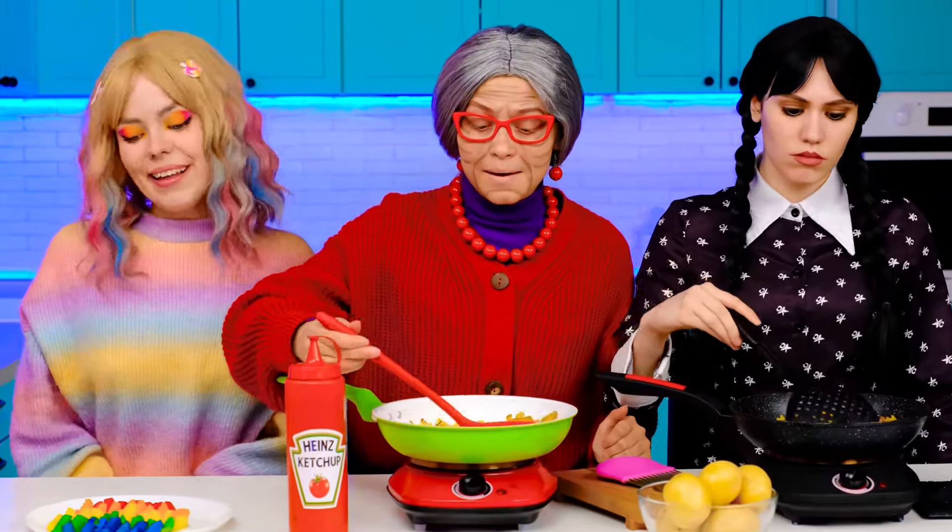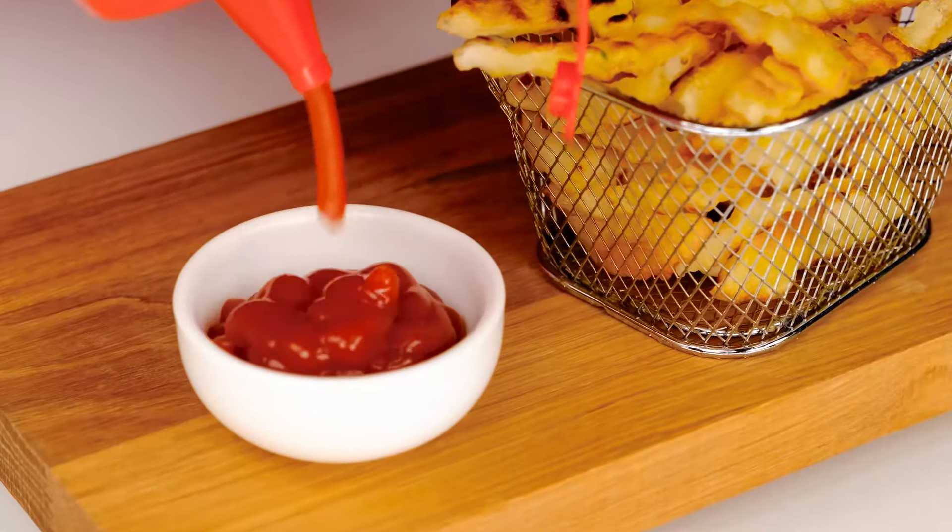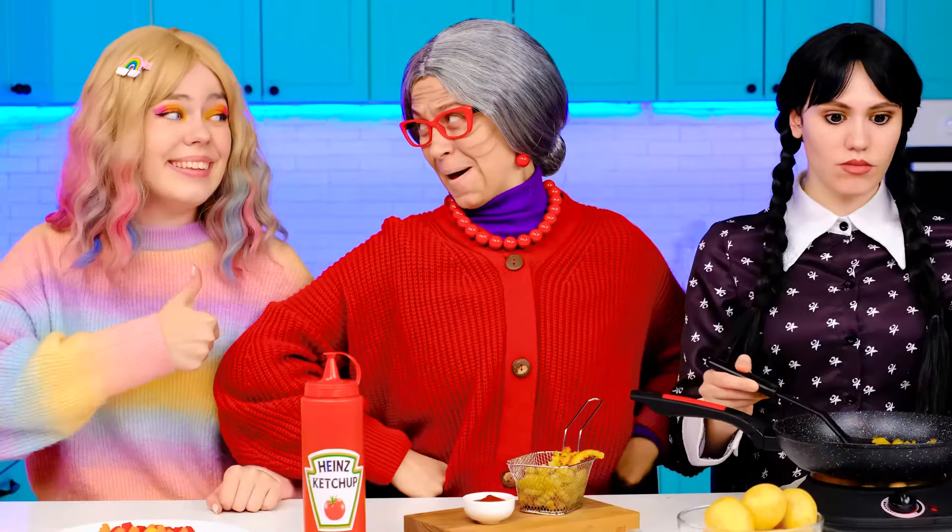Grandma, what do you think? Nice. It's perfect, Annette. My fries are ready, too. Let's try them now. Oh, let's put it right over here. And some ketchup. Grandma's already got everything ready. Thank you, thank you.